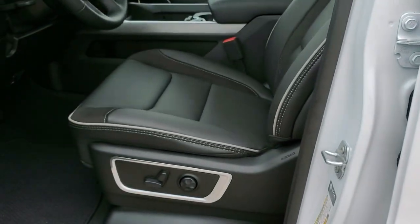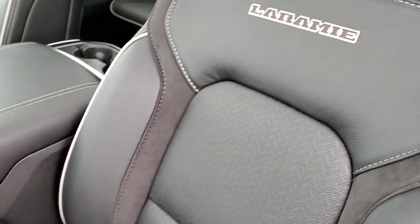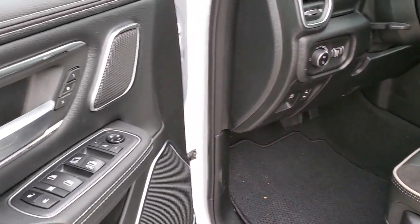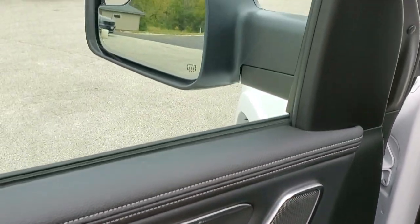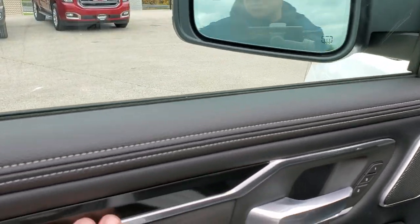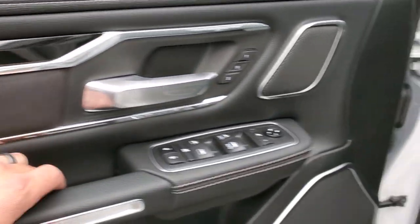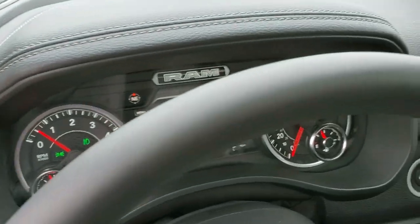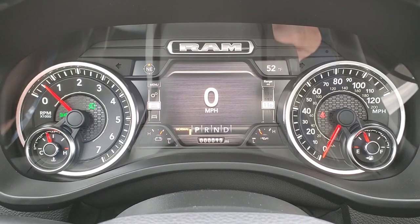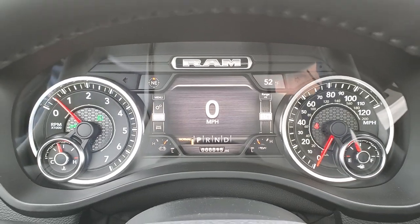Inside, the Laramie Level 2 package gives you the black leather and suede interior with gray piping, and Laramie stitched into the backrest. Factory floor mats, power windows, power locks, power mirrors, power fold-in mirrors, and memory driver seat. You also have black carbon fiber trim and suede inserts on the doors. Inside you get the 7-inch LCD display with digital speedometer, outside temp, compass, battery life, and oil temperature — you can change all those corners to read whatever you'd like.